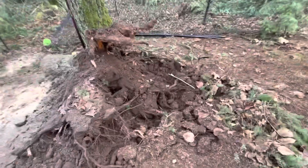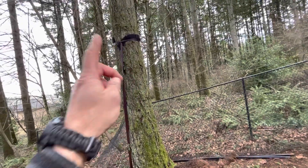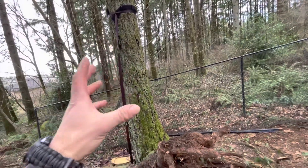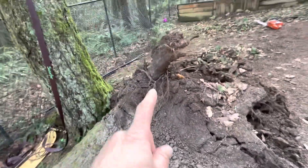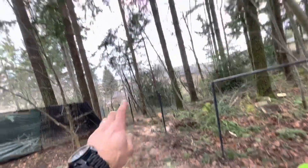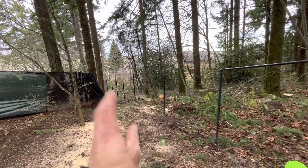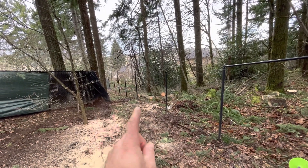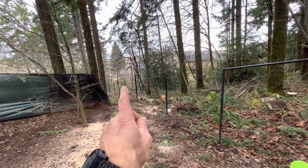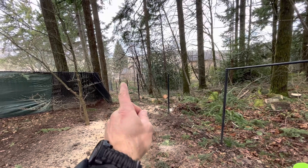Great job guys, look at this tree. This thing had fallen over into one of those slack line straps and it was basically being held by the slack line strap. It started to uproot a little bit more when I came and looked at it a few days ago. I told them to remove all this fencing because at that point you wouldn't want to send a climber up — it had to come down and fall. By the grace of God we were able to get it to fall directly between these two posts. Just amazing.